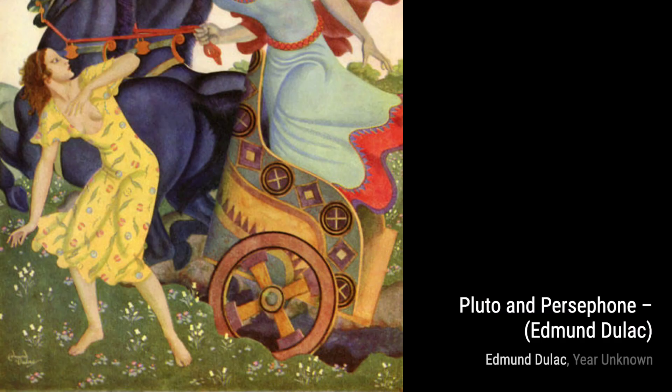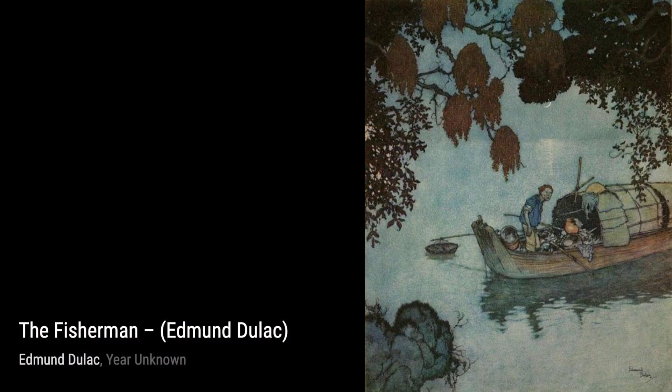In Is It Possible, Dulac invites us to ponder the mysteries of life. The dreamlike quality and surreal elements in this painting leave room for interpretation and reflection.